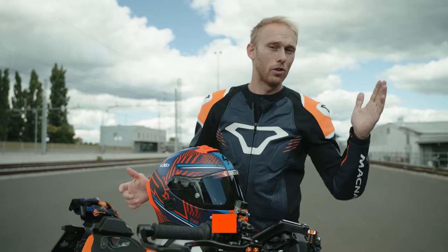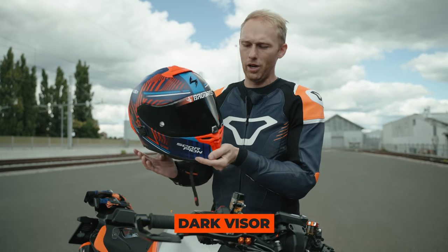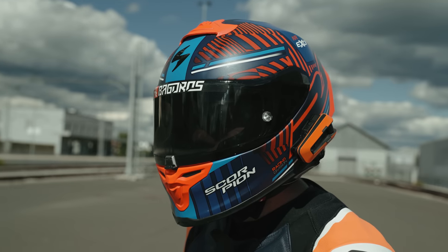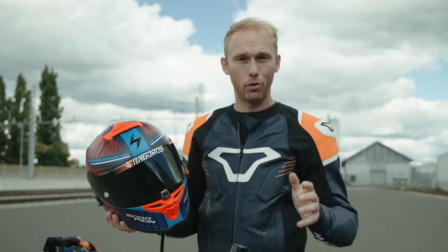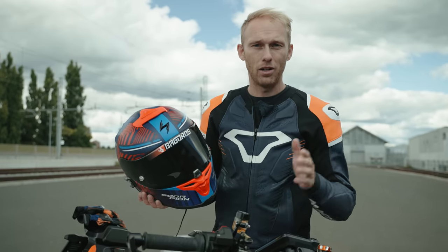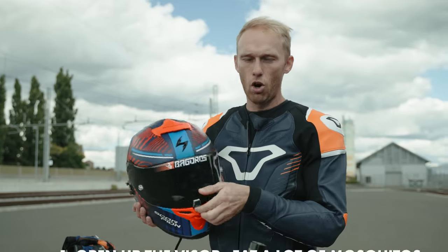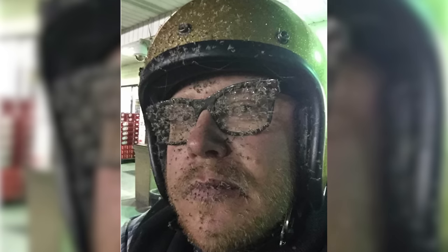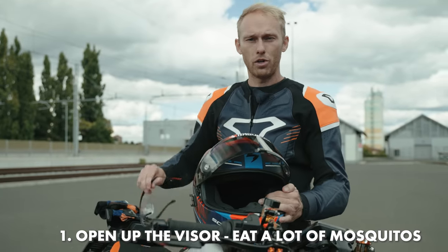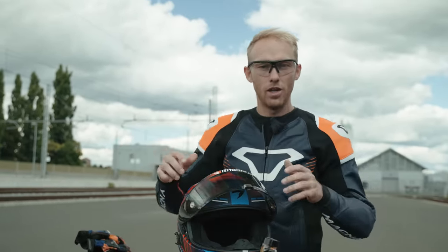The next mistake we all do — rookie riders and experienced riders alike. We buy a helmet and straight away get a dark visor because it looks ten times better, right? And it also helps us see better when it's sunny. But what happens if we lose track of time and darkness comes? We can't see anything. So we have two options: open up the visor and eat a lot of mosquitoes, or go to the hardware store and buy these cheap safety glasses — put them on when darkness comes and you have no problems with flies in your eyes.